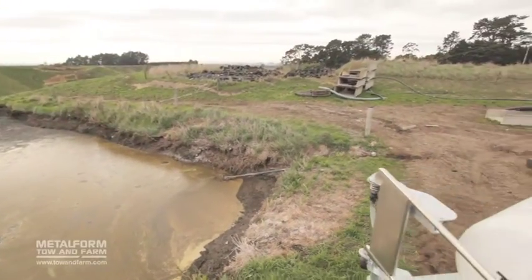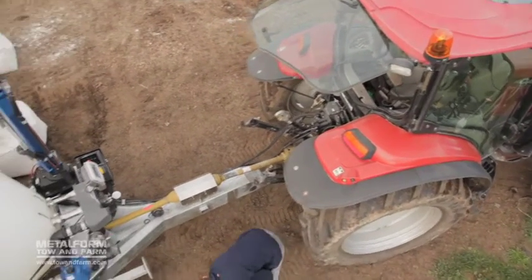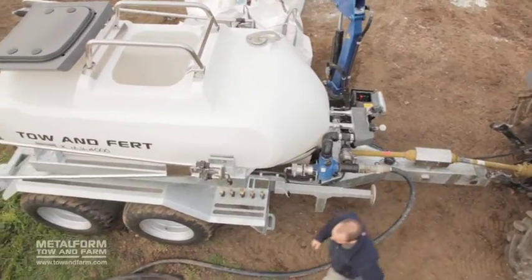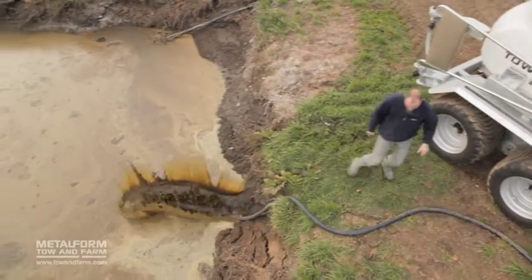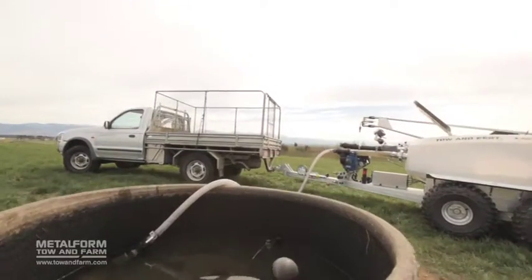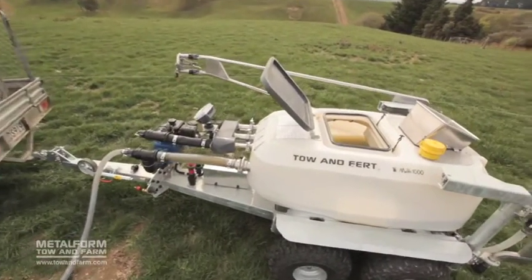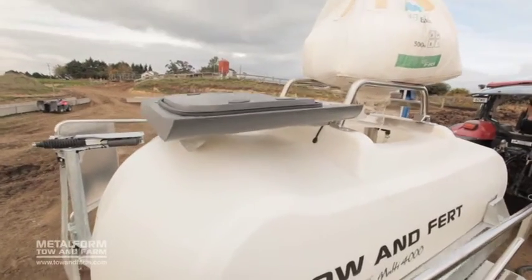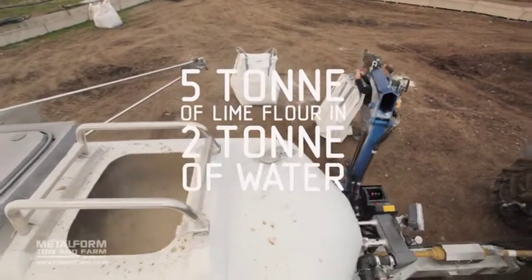Metalform have been pioneers in fertilizer application technology for over 40 years. The Toe & Fert range is packed full of patented features that make it fast, simple and easy to use. The Toe & Fert can self-fill using its onboard pump in just minutes with no priming necessary, giving you the option to use effluent as the base liquid or fill from a trough. Using patented mixing technology you can minimize the amount of water required, enabling very thick mixes — for example, with the Multi 4000 you can mix five tonne of lime flour in just two tonne of water.